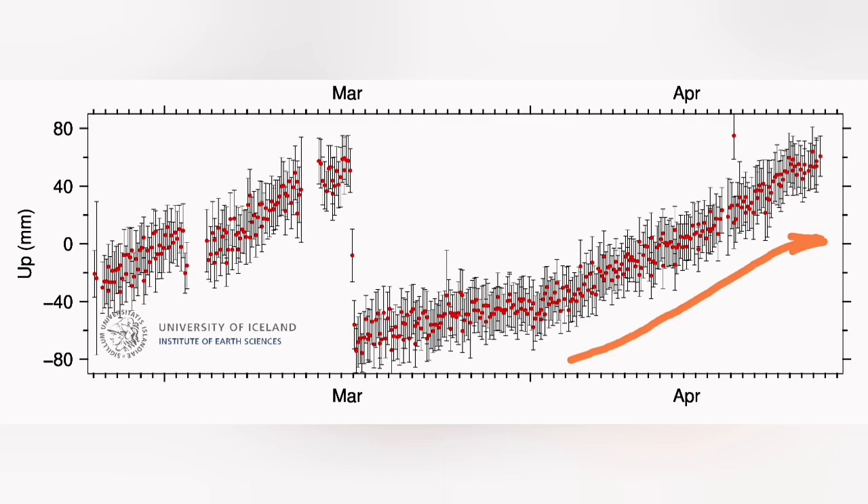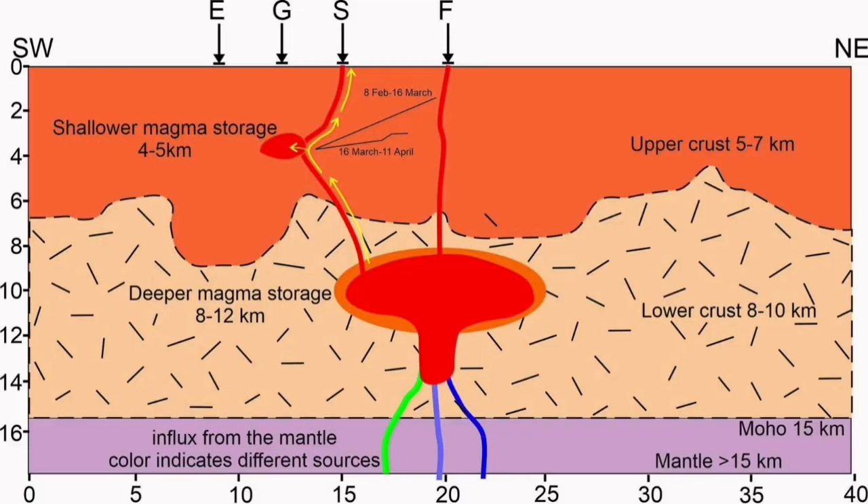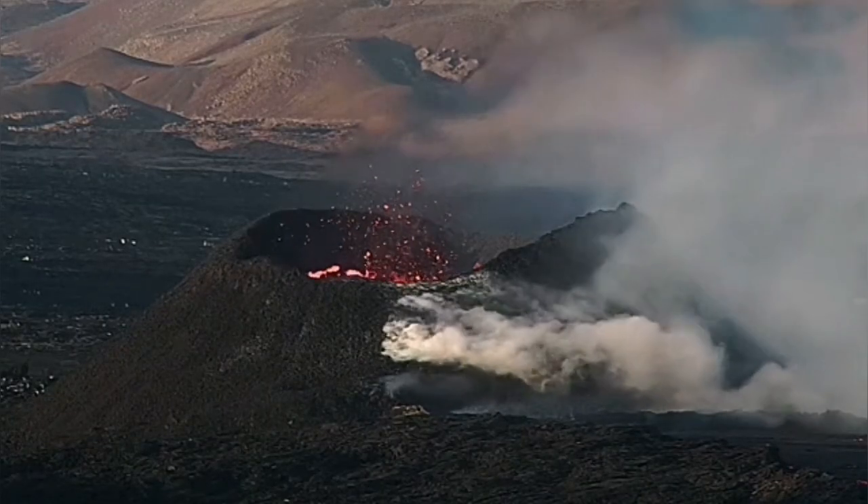Magma is entering the chamber under the Schwarzsenge and exiting from the other side. Whatever reaches the shallower magma storage at 4 to 5 km depth reaches the surface without any obstacle — it's just an open tap. And the deep source also erupts there.